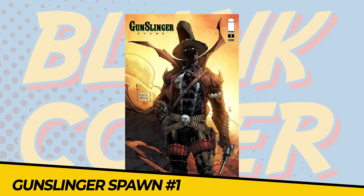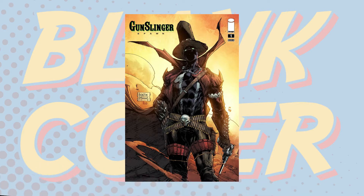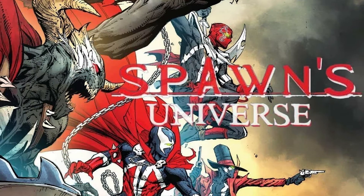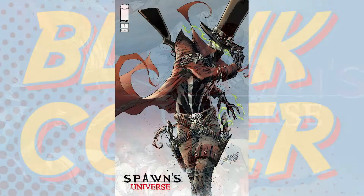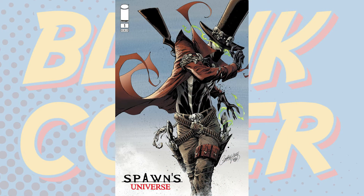Number 8: Gunslinger Spawn 1. This is the second new monthly title from the Spawn universe featuring one of the most popular characters in the entire Spawn mythology. It has three separate Gunslinger stories giving readers an overview of this new ongoing title.